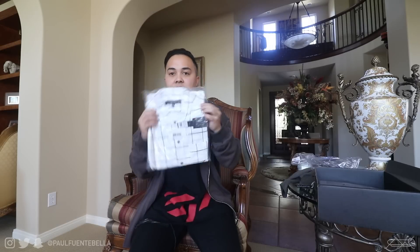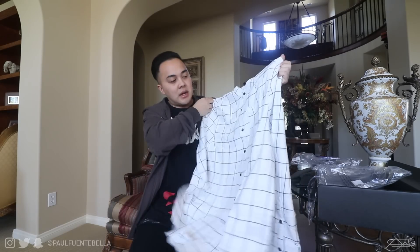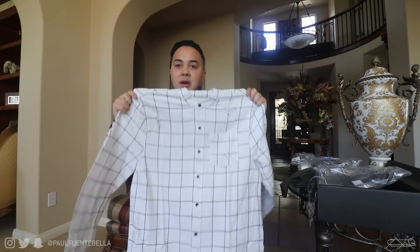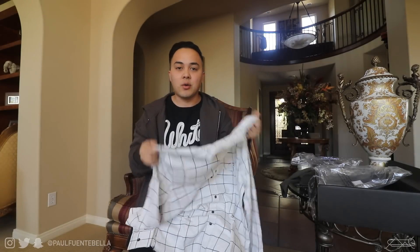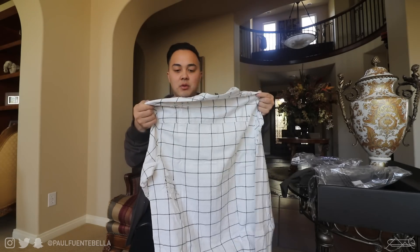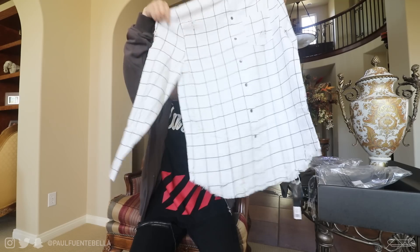Next up we have a button-down shirt. They essentially just said, 'Hey Paul, go ahead and tell us what you like and we'll send you whatever you want.' Shout out to them. It is a button-down shirt with distressing all over it. It's a nice print — this will be a cool shirt to just throw a white t-shirt underneath for going to dinner, if you want to dress up a little but still have some edginess. Slightly elongated with a scoop bottom raw hem. I like this shirt a lot.